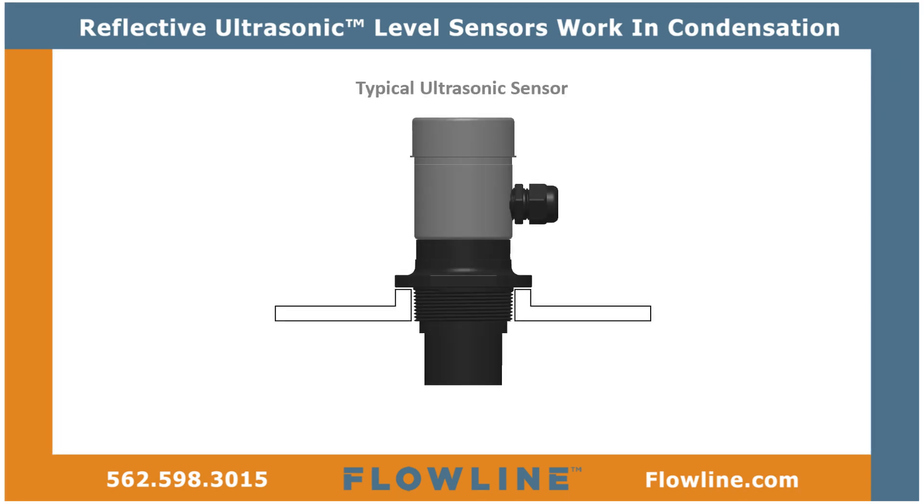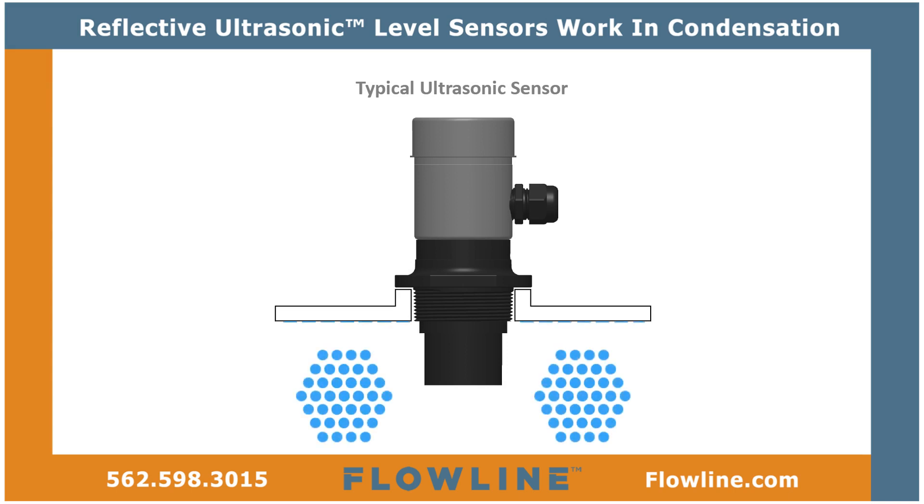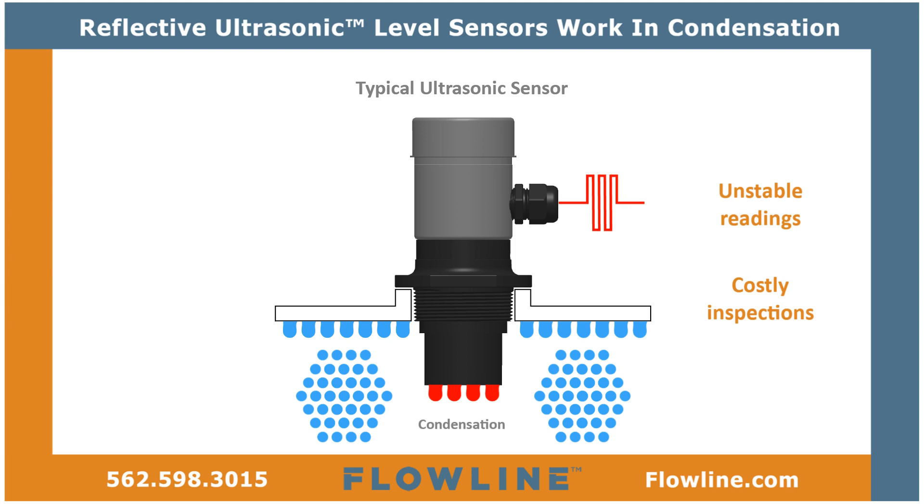Condensation is the most common variable in liquid-level applications, and it degrades the measurement reliability of typical ultrasonic sensors, causing unstable readings, costly inspections, and frustration.